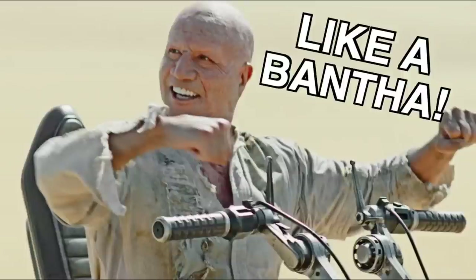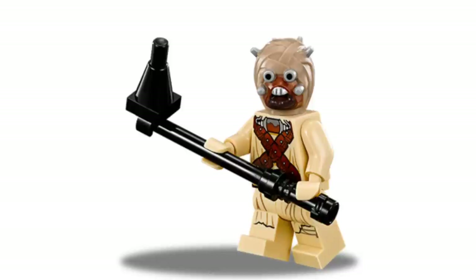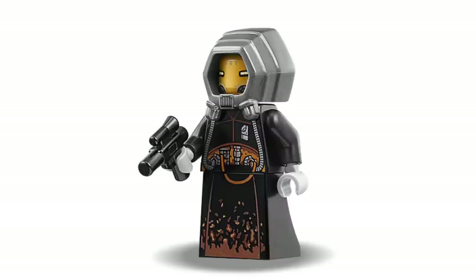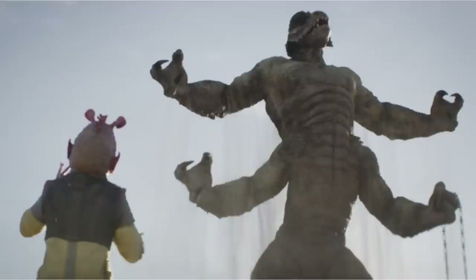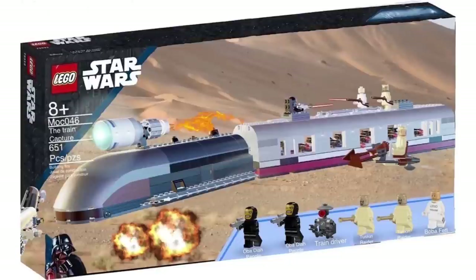The figures would include Boba without his armor in that roughed-up jacket, two newly designed black-garb Tusken Raiders with new prints and black highlights on the mold, a Pyke minifigure, and the train pilot who was a funny-looking character. You could maybe throw in a Tuscan tent or a little home base for them to fight against. At an $80 price point, this feels pretty reasonable for a train-style set.